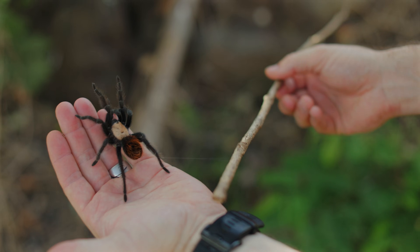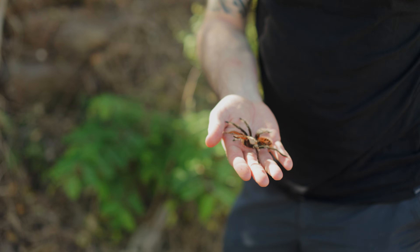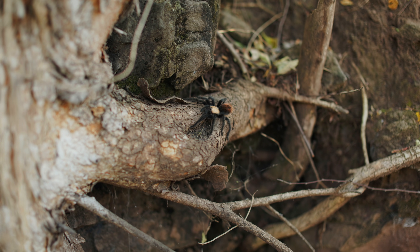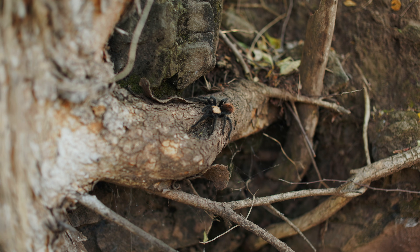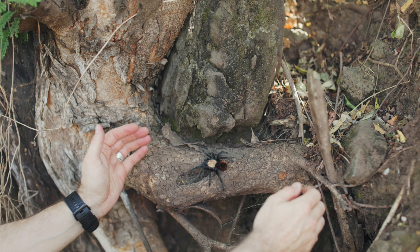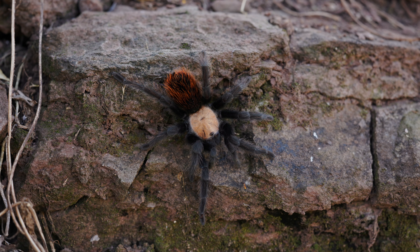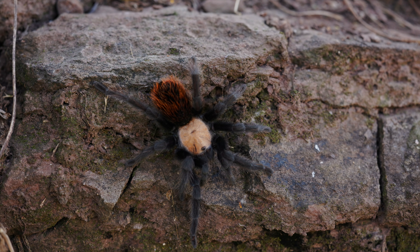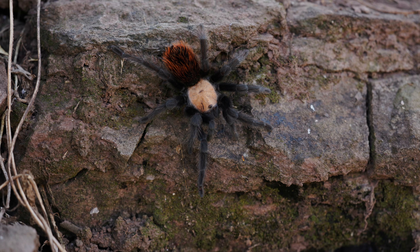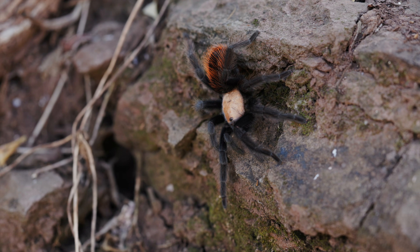But then she was there the whole time, waiting behind the door — we almost walked past. This is Brachypelma albiceps, the Mexican golden red rump tarantula. The first thing you notice is that carapace. It's not a trick of the light, it's not the camera — the head of this spider is genuinely golden, a bright yellow-gold that almost seems to glow against the dark soil. In juveniles the color is paler, washed out, but in mature adults like this one, it burns.